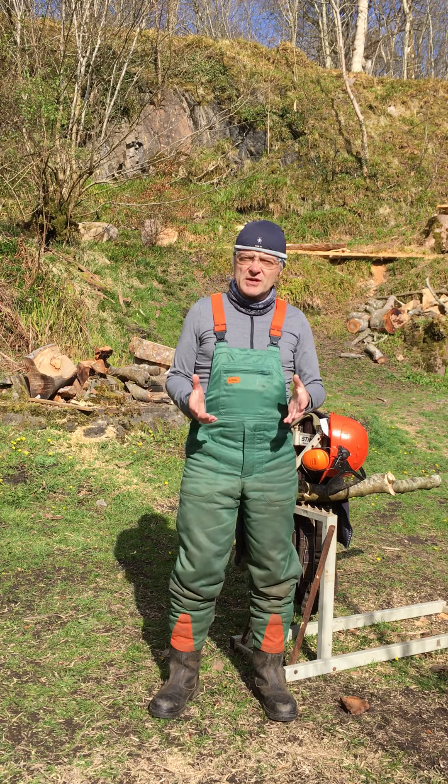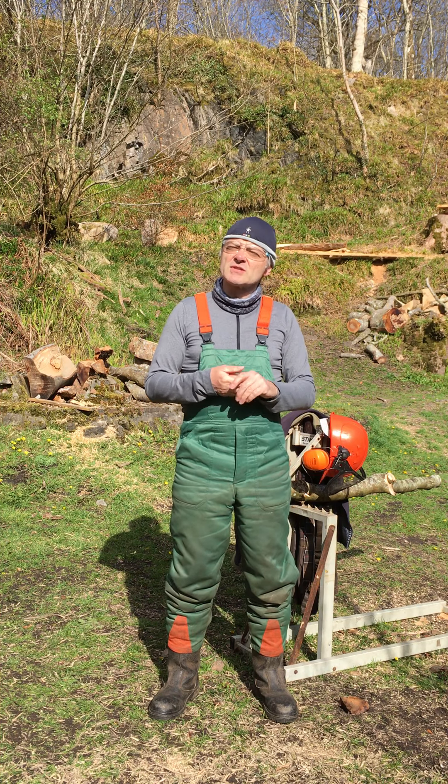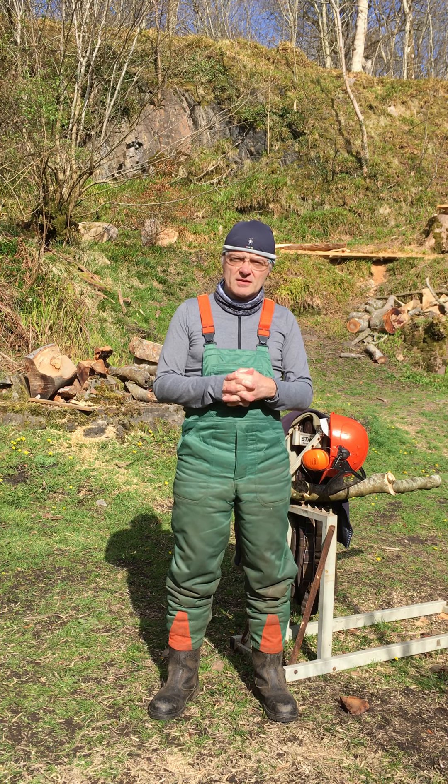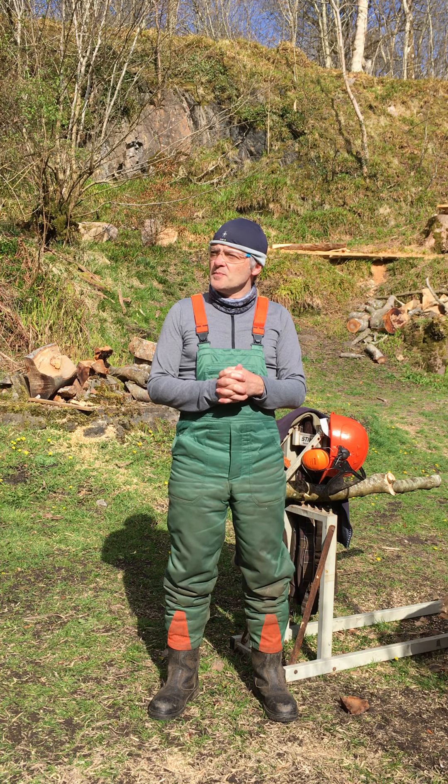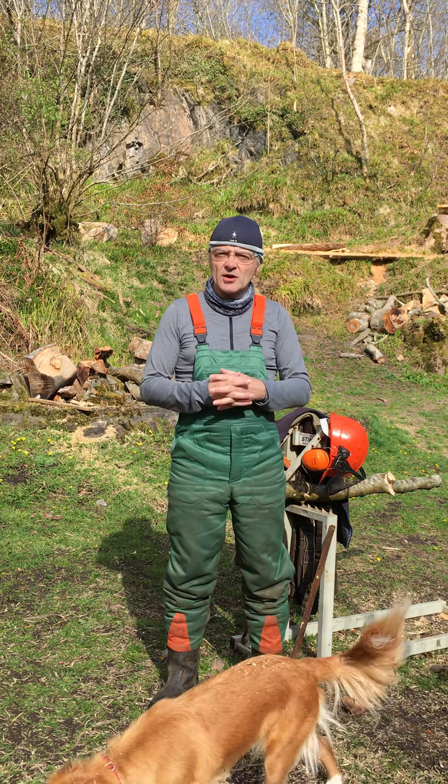Inside those I'm wearing Bridgedale woolen socks — it's my favorite brand of sock. They're fantastically warm, very durable, and comfortable for a whole day's work lumberjacking easily.